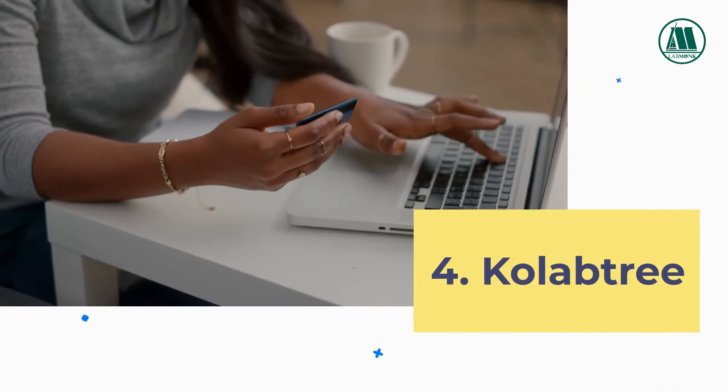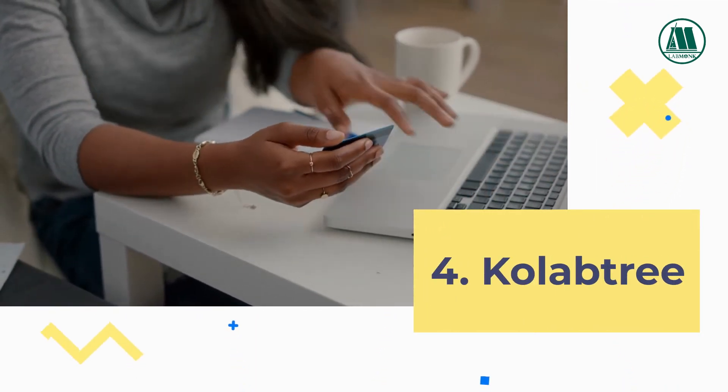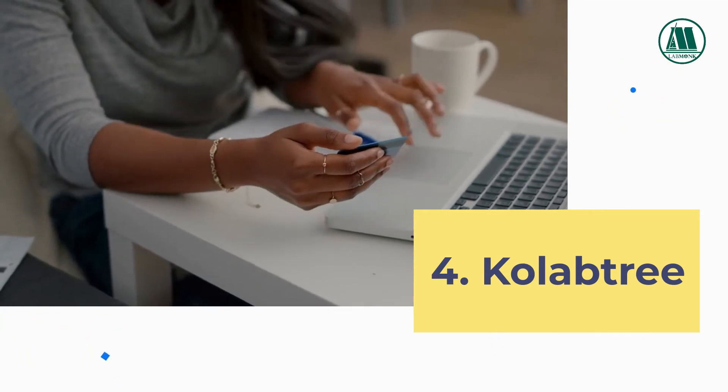4. Colabtree. It connects freelancers of all levels of experience to businesses of all sizes from all over the world.